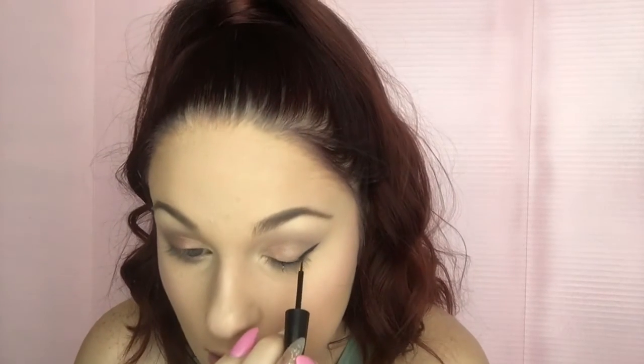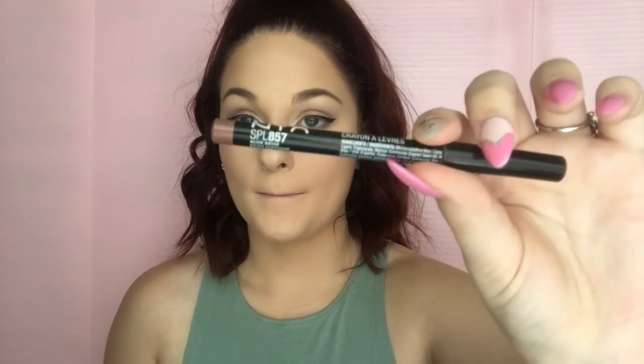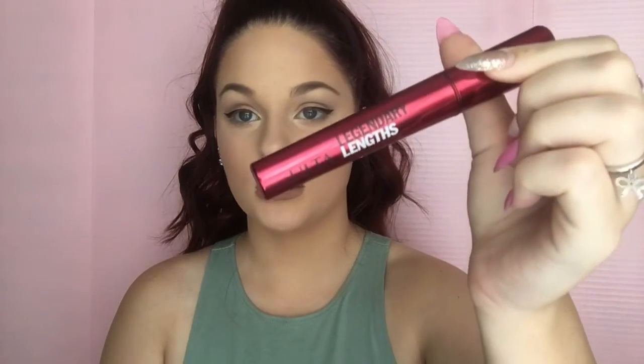Then after highlight I do eyeliner — I'm going to attempt to do that on camera. I start with my outer part, I line this part, then do the outer wing, and then meet it to the middle. I use the e.l.f. in Jet Black — just the liquid liner. And now I'm going to line my lips with the NYX Lip Crayon in Nude Beige. The mascara I'm going to use is Ulta's Legendary Lengths in Black Black.